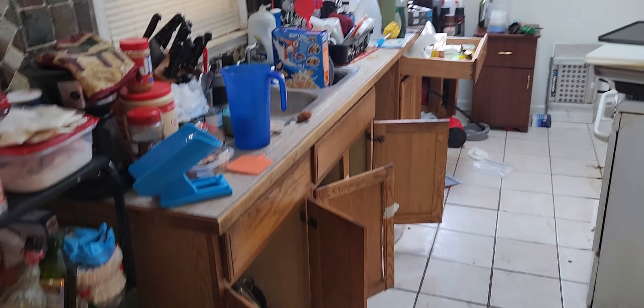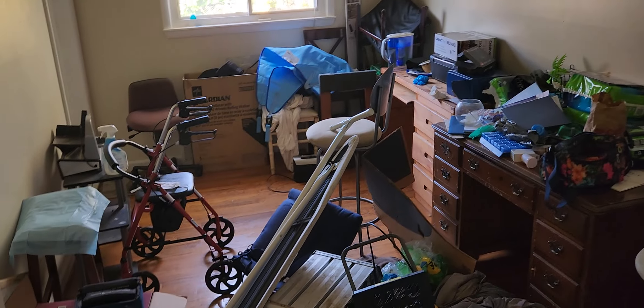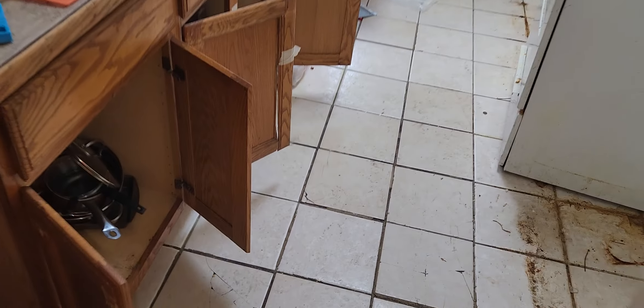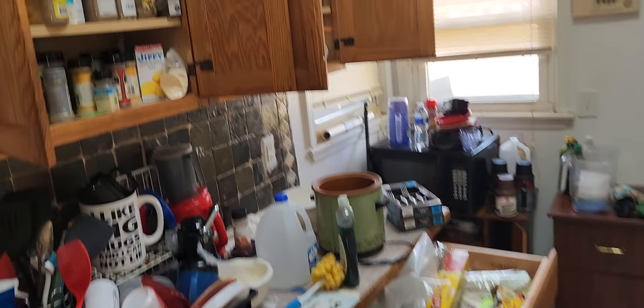I'm just gonna do a video to show you what's in here. We got to move all the appliances. Appliances in the basement. There's a lot of trash in the basement, furniture everywhere. Closet, bedroom. Another bathroom — another bad bathroom. A bunch of stuff in the closets. All the cabinets are full of food and dishes.